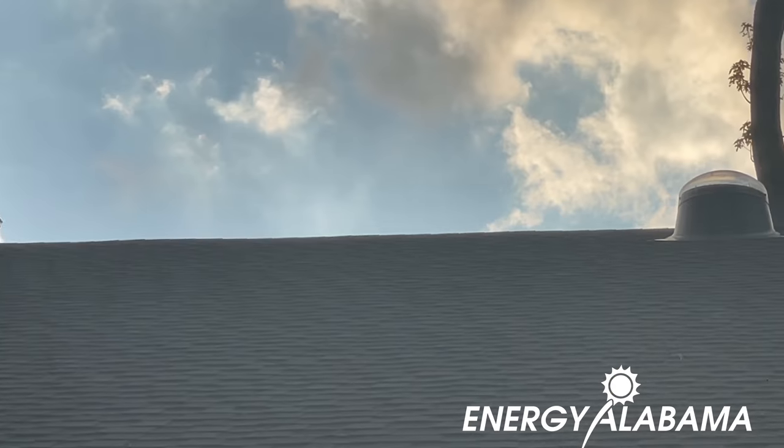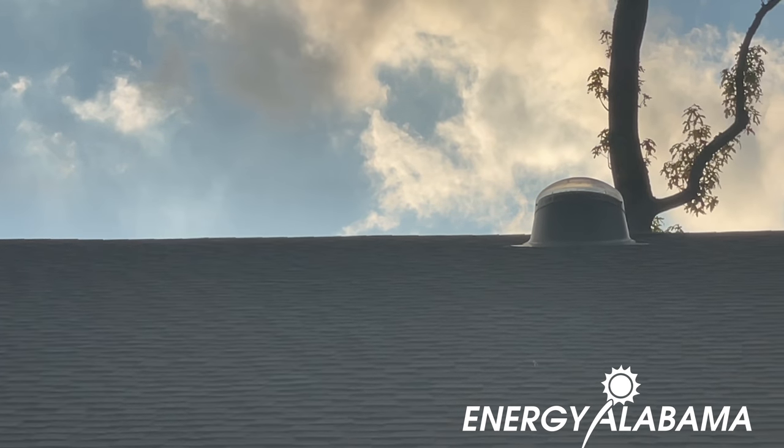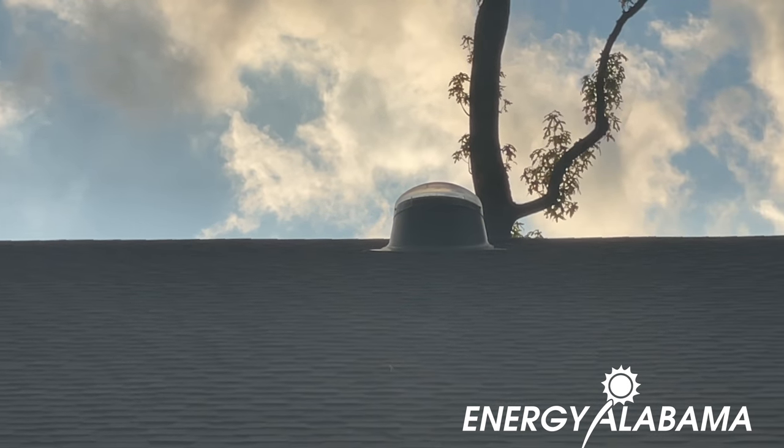Another feature we added to the house was solar tubes. You can see the little bubble up on the top of the roof — this one is for the back side, and there's a similar one on the front that's a little more flush with the roof. Solar tubes allow you to bring in natural light, much like a sunroom would, and light up darker spaces. In our case, our kitchen doesn't have any windows, so the solar tubes provide most of the light during the daytime.